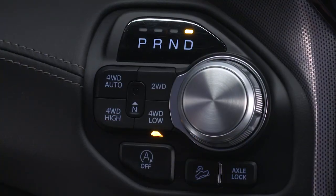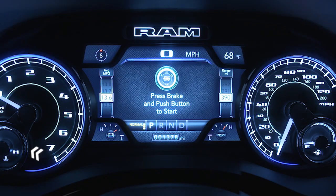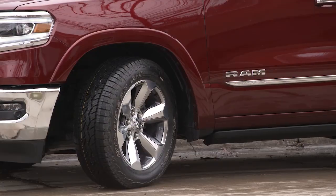Vehicle is in low transfer case mode, insufficient pressure on brake pedal, engine temp is too high, or the minimum speed threshold has not been met after a previous Auto-Stop.